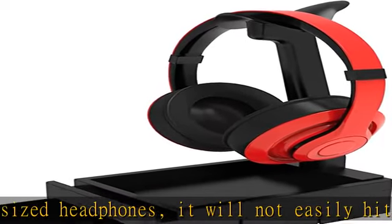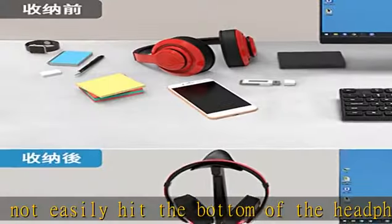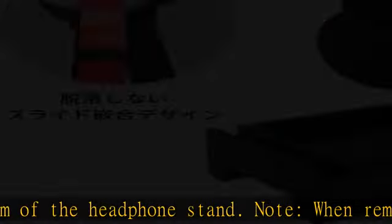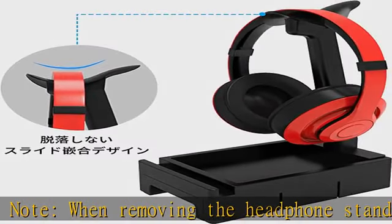Compatible with various headphones — a strong headset stand to match different types of headphones. Can hold corded headphones, Bluetooth headphones, gaming headphones, etc. Also compatible with large-sized headphones and AirPods.